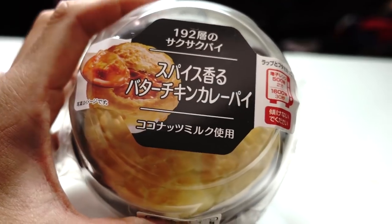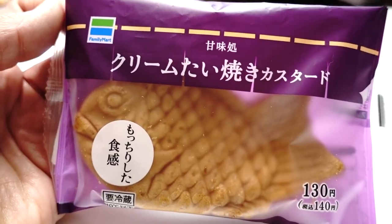Just like in previous videos, we've chosen five items each to create a complete meal. Let's get started.